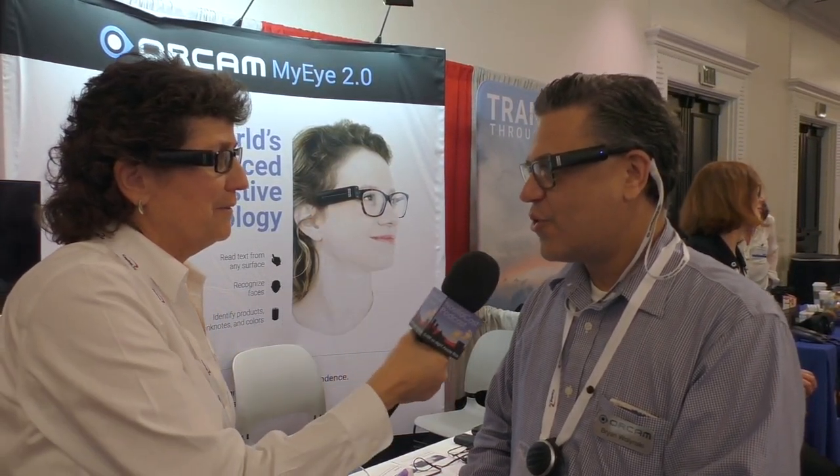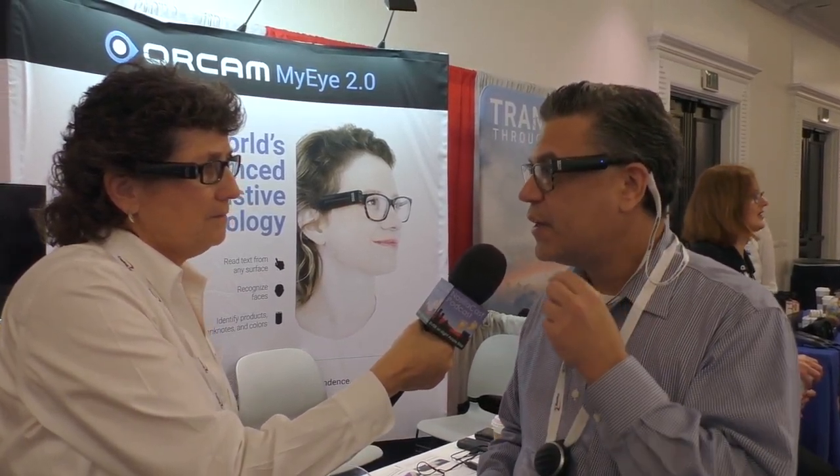So I could hold a menu up in front of me and it would start to read to me? Correct. And what's great about it is that the OrCam 2.0 version now has two little LED lights. So if you're in a dimly lit restaurant, the light is going to automatically come on and be able to read that menu in that dark restaurant. I'm almost 60, I could use that every day of the week right now.